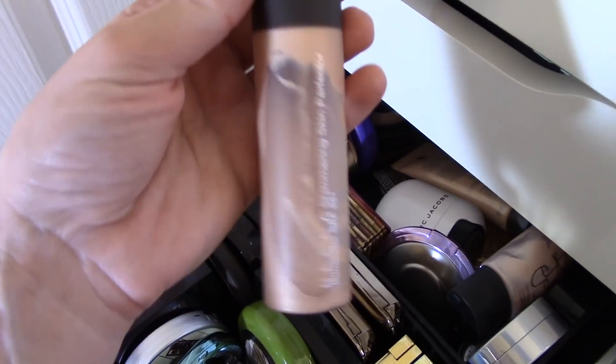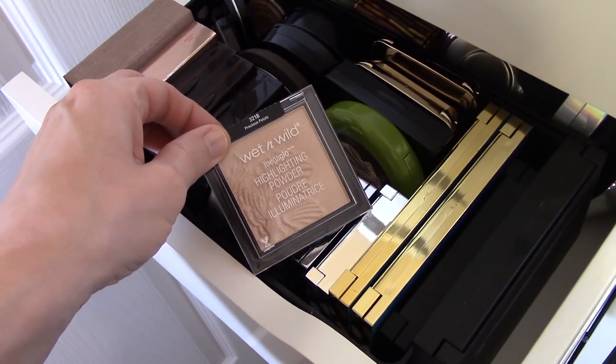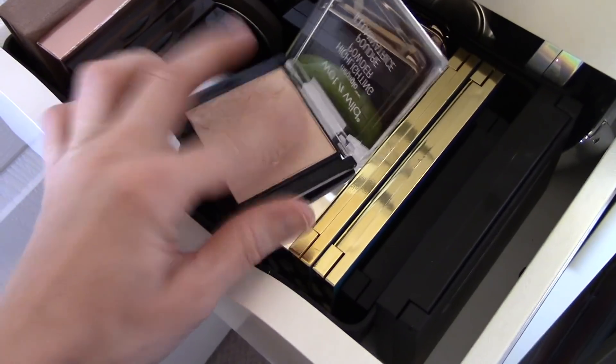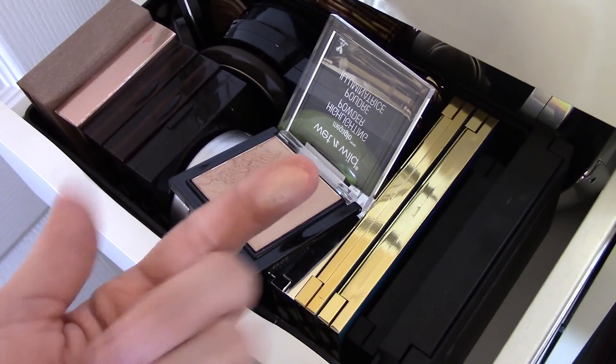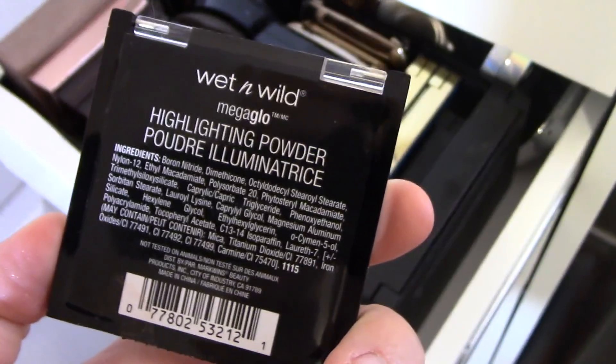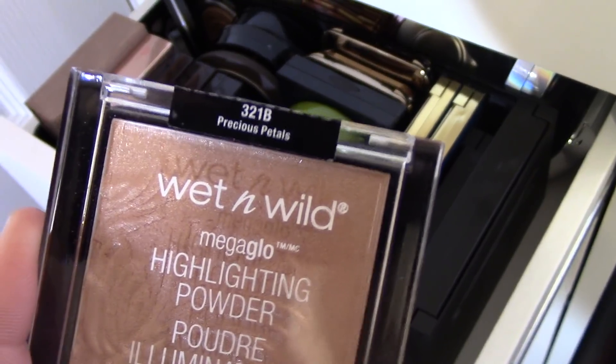As far as a highlight base, I think I do want to use something from in here — I found it. Let's use Becca Opal, this is the liquid version. You can tell I am almost out of this, but this stuff is so good — it really makes your highlight pop if you use it as a base. I also haven't used this Wet n Wild one in a while, so I think I will. This is the Mega Glow in Precious Petals — we're going to take that too.